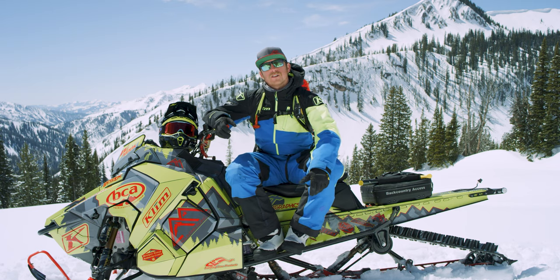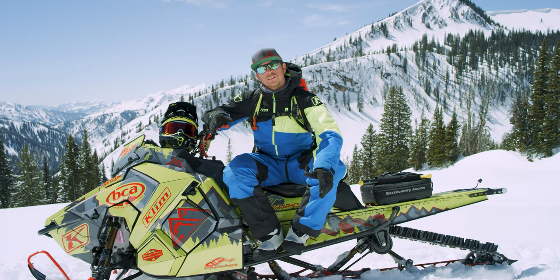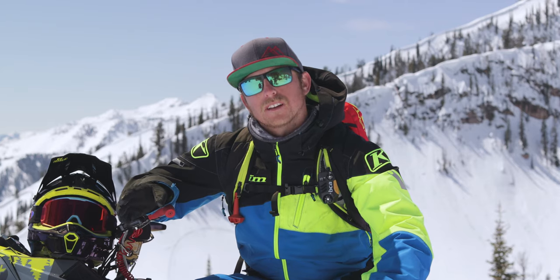Being a dialed backcountry rider is a lifelong process. There's not one avalanche course you can take, there's not one avalanche video you can watch — it's all about getting out there with your friends, making good decisions, and making sure you make it back to the truck at the end of the day.